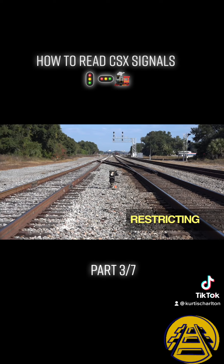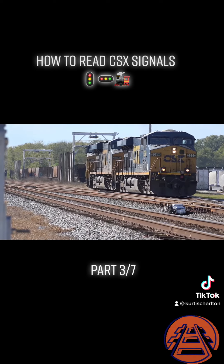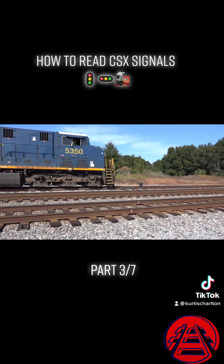permitting stopping short of any obstruction on the track ahead, including a stop signal or a wrong switch, and in no case faster than 15 miles per hour. Since this is a lead going into a yard, restricting or stop are the only two indications the signal can give.